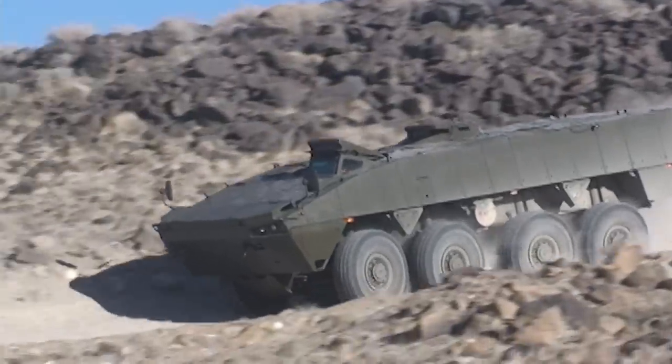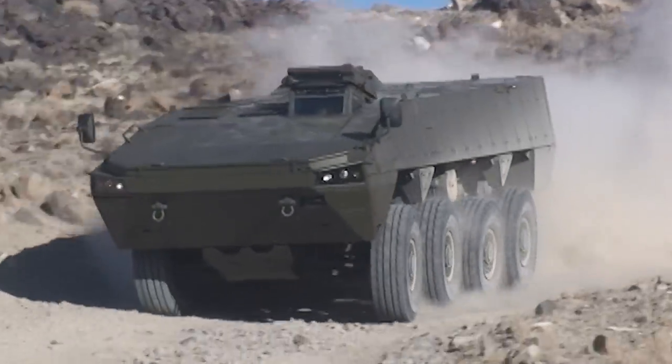It's going to be more lethal, it's going to be faster, and the troops inside are going to be better protected — and that's why we're going after the ACV.